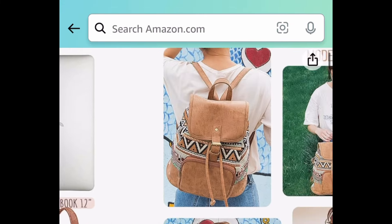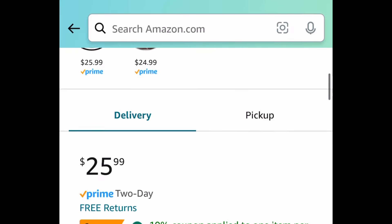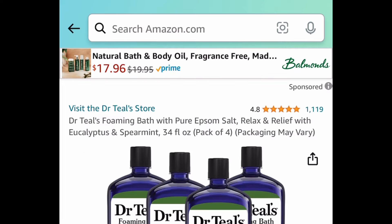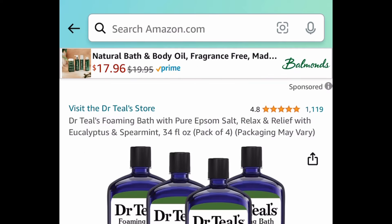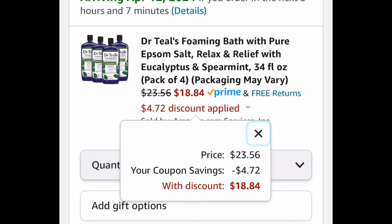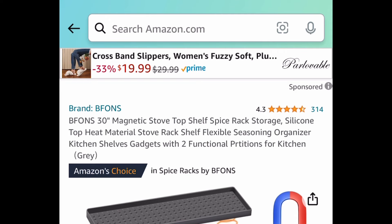Next we have this backpack purse and the code only works on this option — I believe it's called green. This one is currently priced at $25.99. Clip the coupon, put in a code and get it for $12.99. Next up is Dr. Teal's foaming bath with pure Epsom salt. These are 34 fluid ounce containers and you're getting four of them. This comes with a huge coupon and a price drop — just $18.84 for all four.